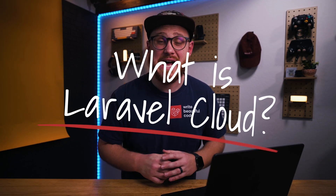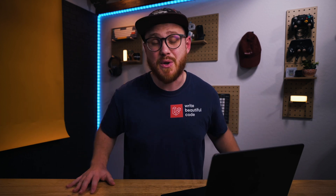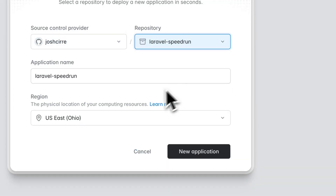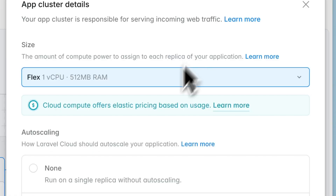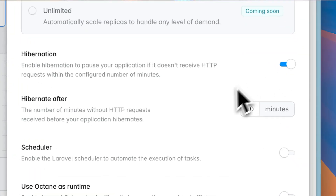First off, what is Laravel Cloud? Well, Laravel Cloud is a fully managed platform specifically built for Laravel applications. There's zero configuration required, so you just connect your repo and away you go. Laravel Cloud also has built-in features like auto-scaling, zero downtime deployments, managed databases and caches, and auto-hibernation.